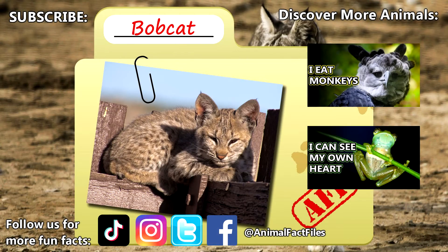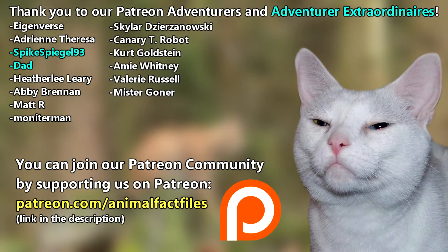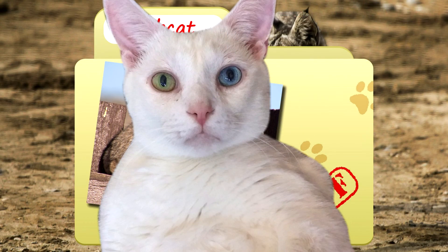For more facts on bobcats, check out the links below! Give a thumbs up if you learned something new today! And thank you for watching Animal Fact Files!